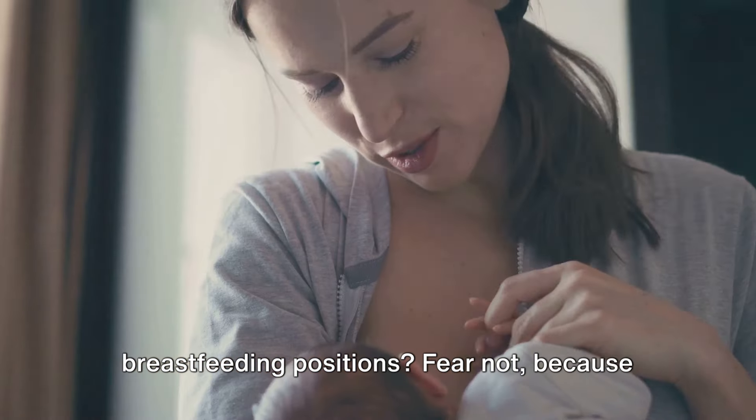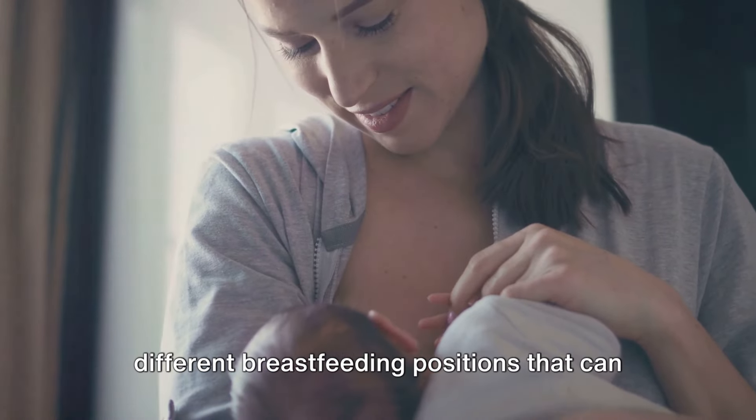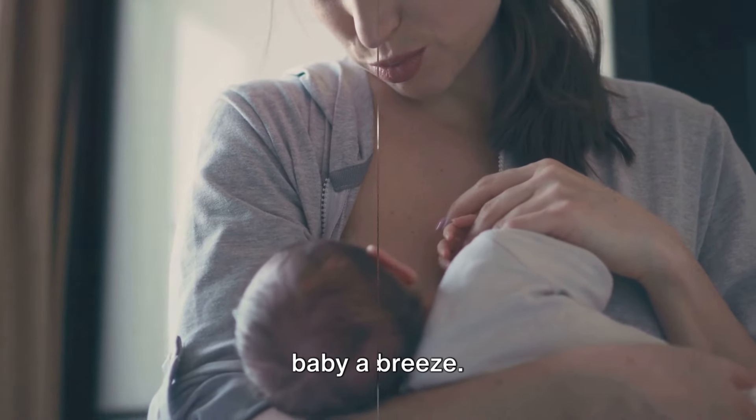Are you a new mom struggling with breastfeeding positions? Fear not, because we're here to guide you through 10 different breastfeeding positions that can make this precious bonding time with your baby a breeze.